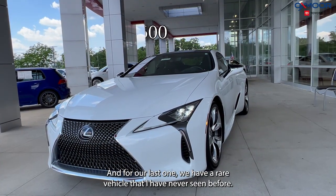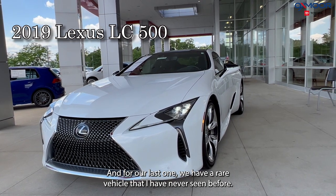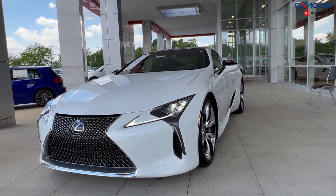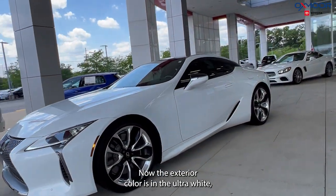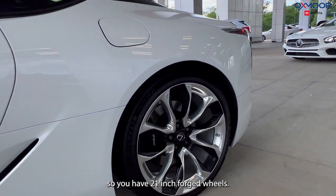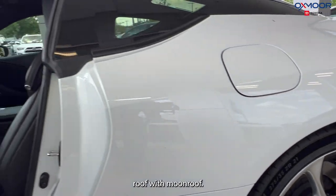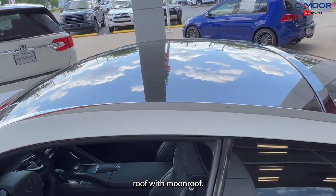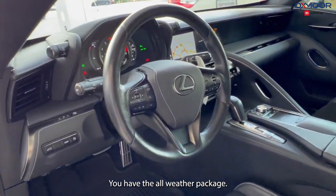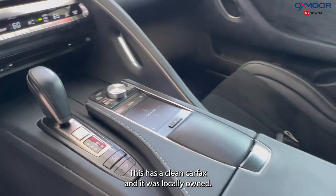For our last one we have a rare vehicle that I have never seen before. This is a 2019 Lexus LC 500. The exterior color is in Ultra White. You have 21-inch forged wheels. This does have the carbon fiber roof with moonroof, the performance package, the all-weather package, a clean Carfax, and it was locally owned.